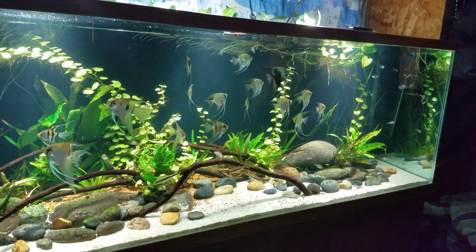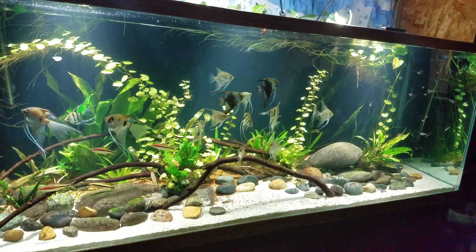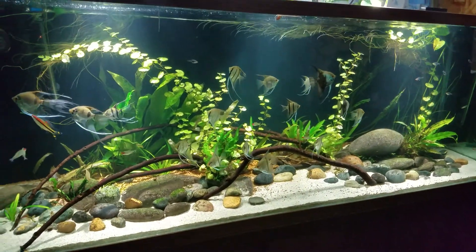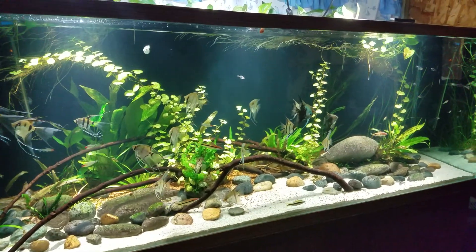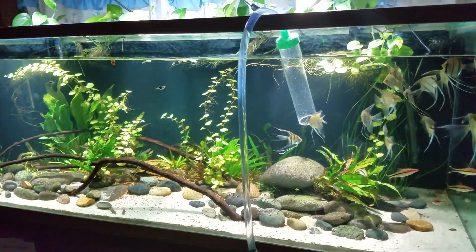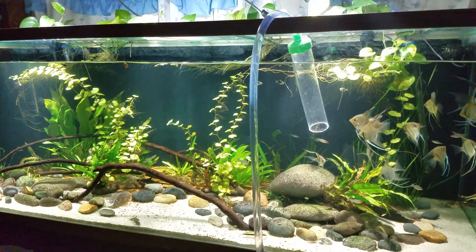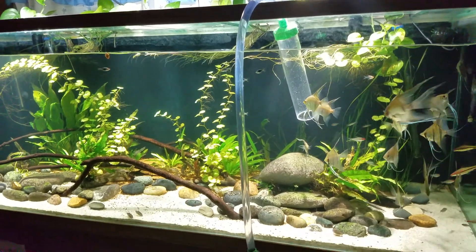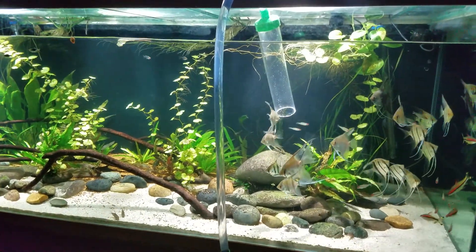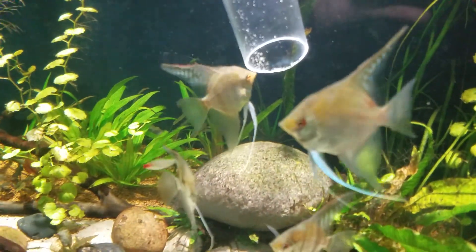I'm going to do a massive water change tonight for everything. Also, the betta tank — I'm not sure what's happening to my betta, but he's really stressed out right now, so I'm not sure if he's going to make it, to be honest. I'm probably going to do a 50% water change; I don't want to go beyond that just because I don't want to stress the fish any further.